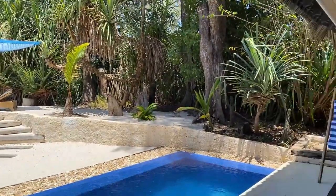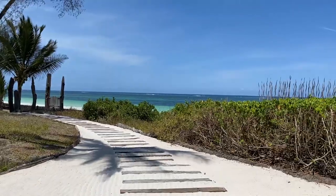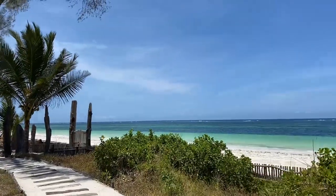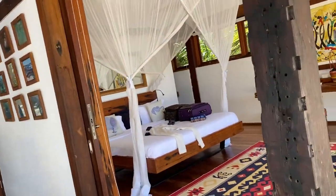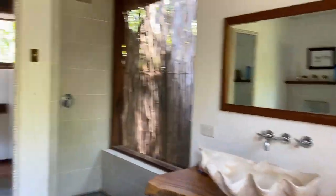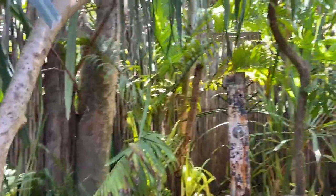Azawi Beach Suite has a breathtaking view. You have an entire bungalow to yourself. The bedroom has large glass doors which open to reveal the beautiful view. There's also a sweet bathroom and an outdoor jungle shower — how cool is this!